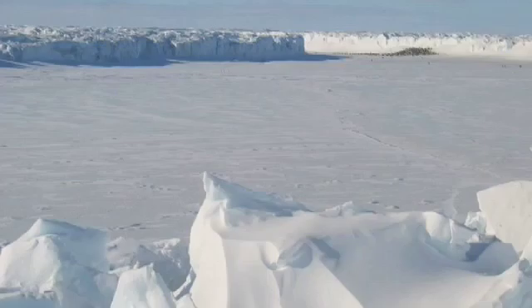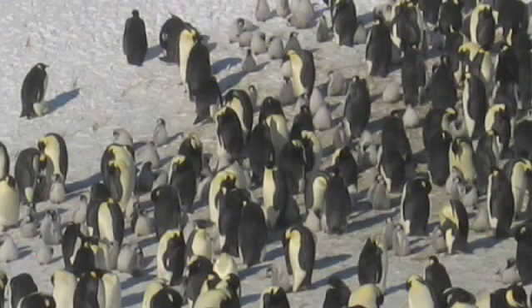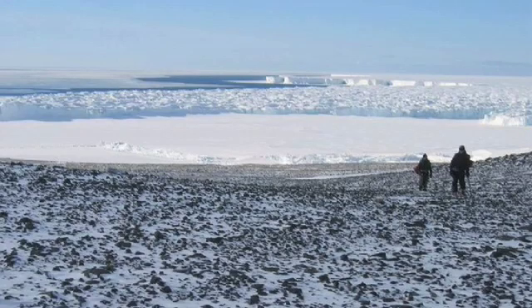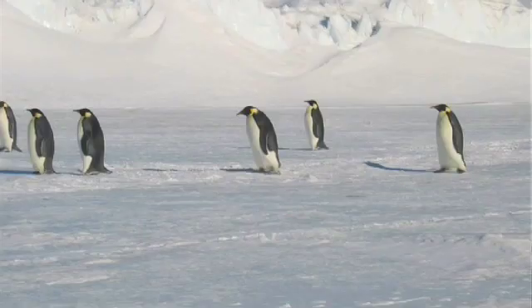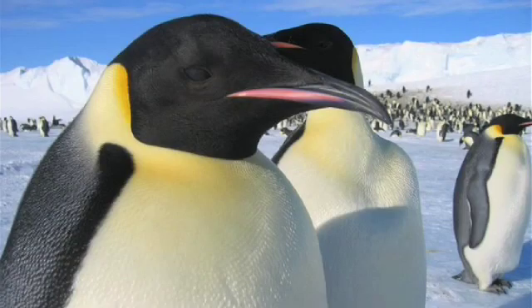Cape Crozier is the southernmost of the seven emperor penguin colonies in the Ross Sea. Prior to 2001, the population was about 2,500 adult emperor penguins and about 1,200 chicks. In 2001, an iceberg the size of Delaware, called B15, blocked ocean access for the birds, and unfortunately the colony was devastated — there were no living adults or chicks that year. The good news is that since then the colony has rebounded, with a few hundred birds returning as early as 2002.